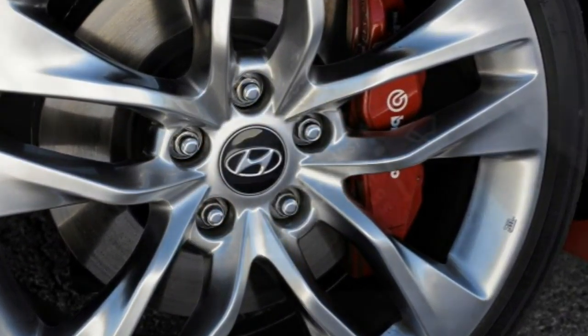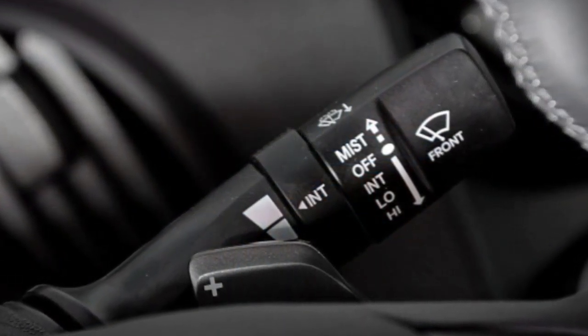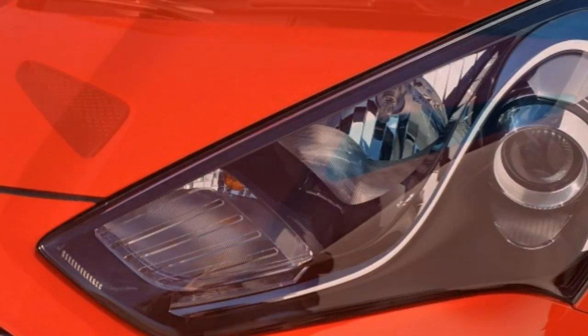In performance testing, a Genesis Coupe with the manual went from 0 to 60 mph in 5.3 seconds — a competitive time for a V6-powered sport coupe.